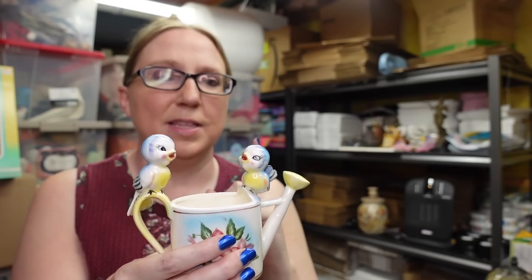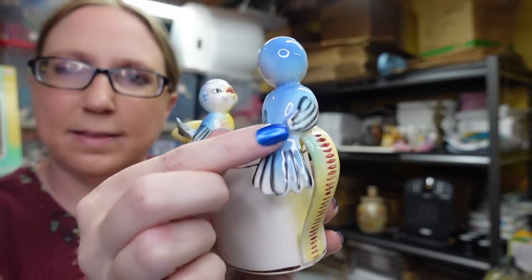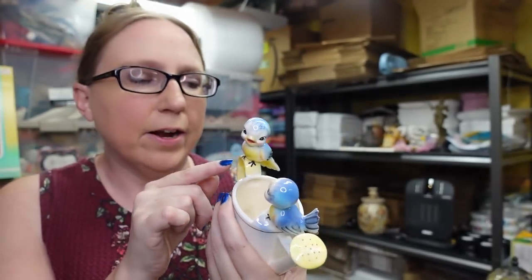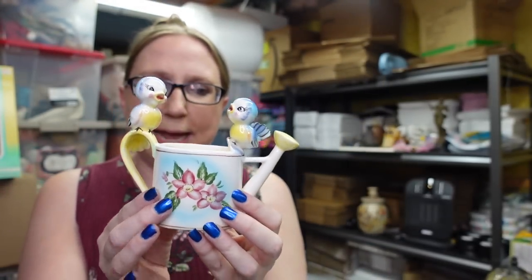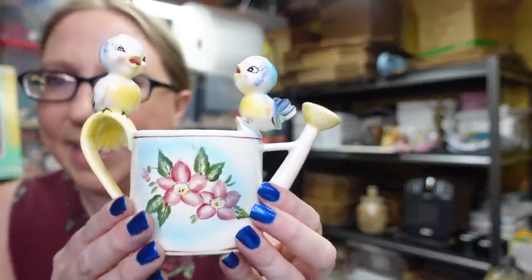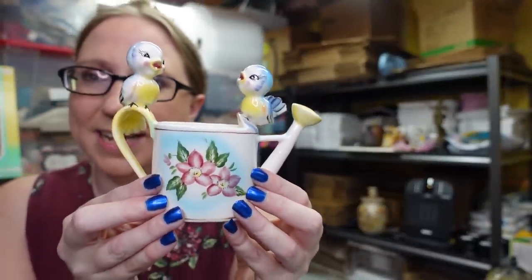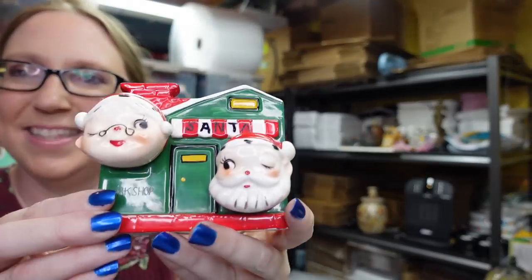There are two issues with it, but even still there are only two listed and it is a harder one to come by. There is a little chip on the back of this bird's wing and then there's a hairline crack on the handle, but I still think it would display beautifully. I paid one dollar for this and have it listed as a buy it now for $89.99.